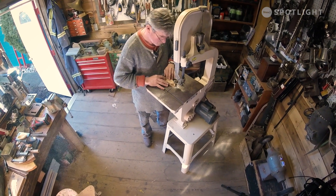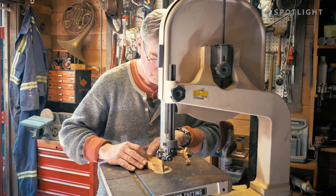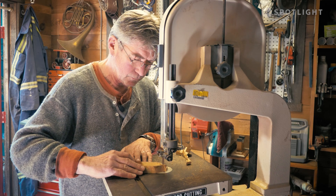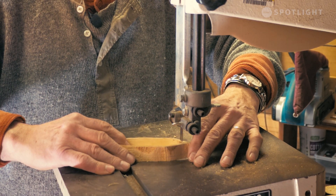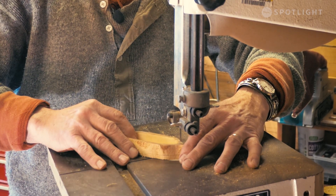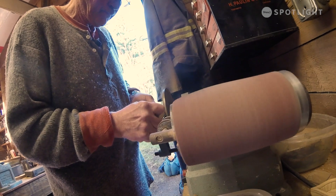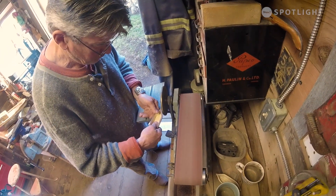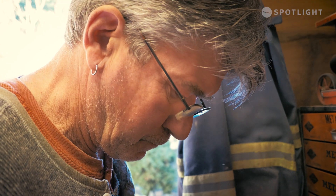I kind of get lost when I go into my shed and when I start actually working a piece, because it's not uncommon at all for me to come out from my work 14 hours later. I can go in in the morning and come out at 10 or 11 o'clock at night.